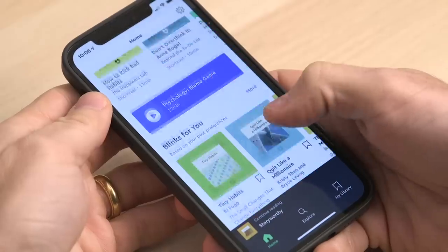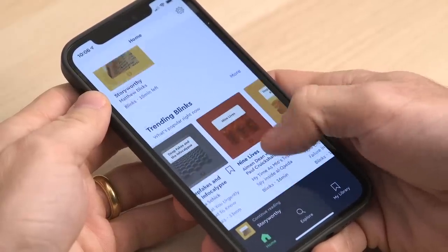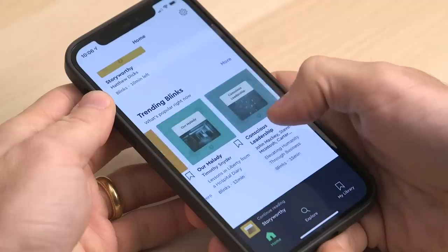But first, I want to let you know that this video is sponsored by Blinkist, which is an app I've been using for a while now. What it does is summarize and round up all the best parts of over 3,000 nonfiction books that you can either read or listen to in just 15 minutes.